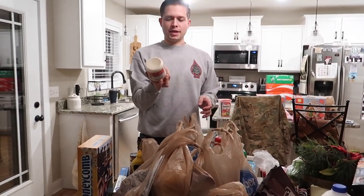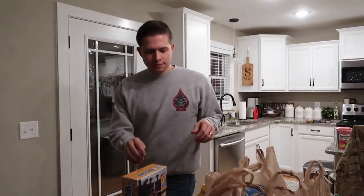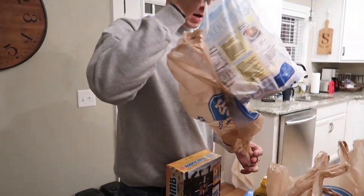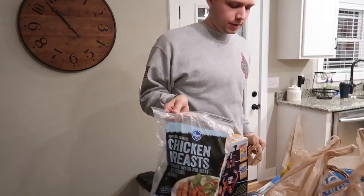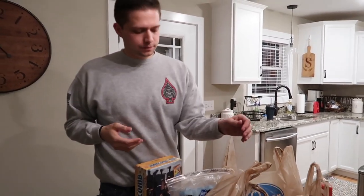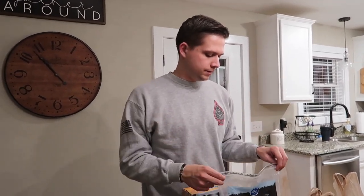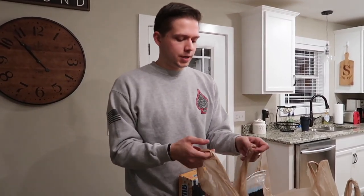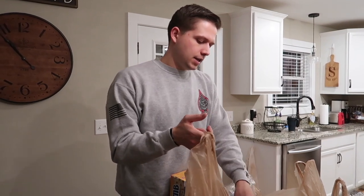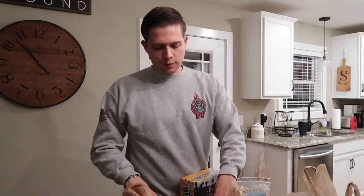We got french onion dip, honeycomb cereal, and some frozen chicken breasts for an easy dinner one night. It's easier to buy them frozen because fresh chicken gets expensive and you don't always use it. Frozen keeps longer — just plan ahead, thaw them in a cold bowl of water and do whatever you want with them.